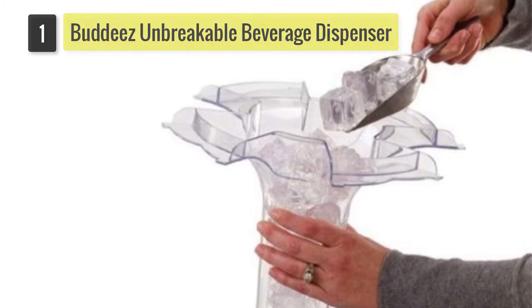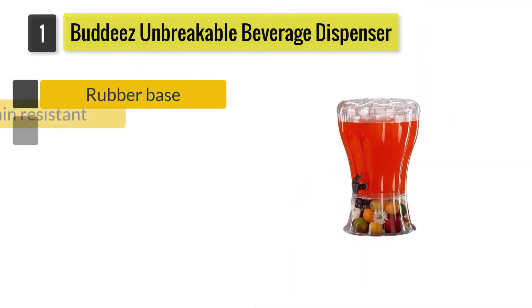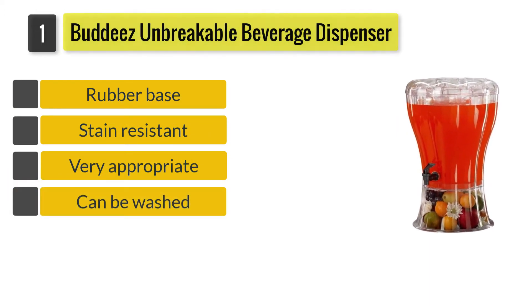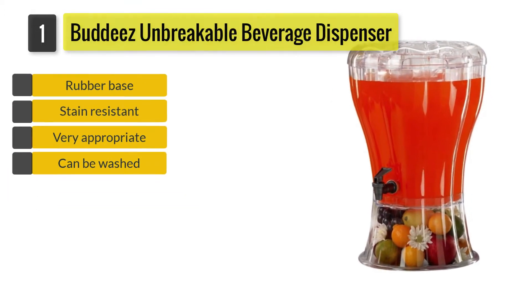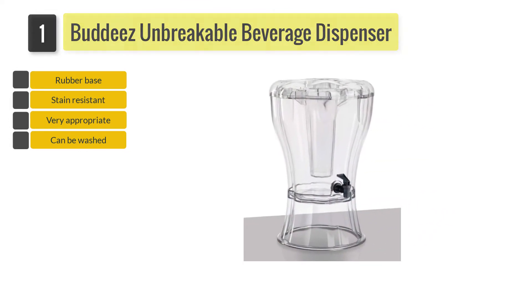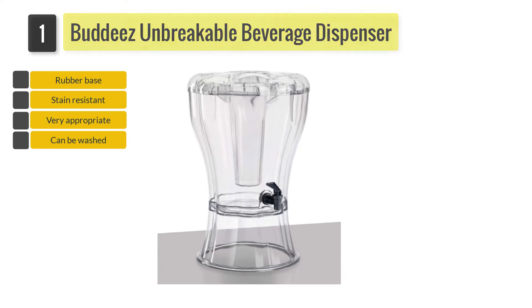Number 1: Buddy's Unbreakable Beverage Dispenser. This is a very large dispenser that can hold up to 3.5 gallons of any beverage. This makes it very appropriate and a must-have for any large parties and gatherings.